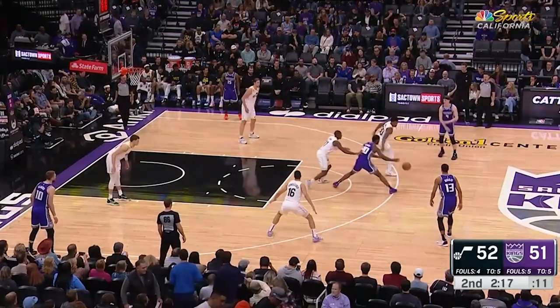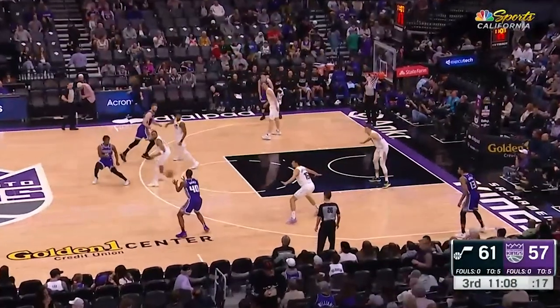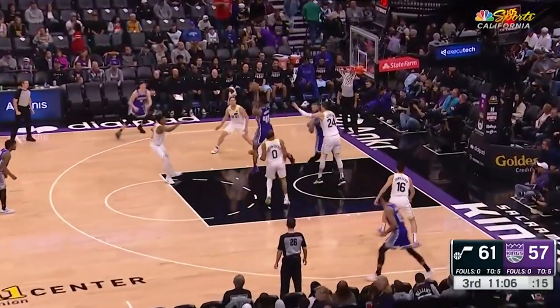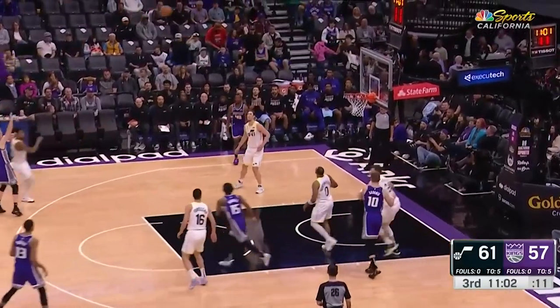Teams will often try to stop these cuts by zoning up, but zones don't work either. On this play, look at how the Kings attack open seams and gaps and pass up the open shots to get their teammates even better looks.